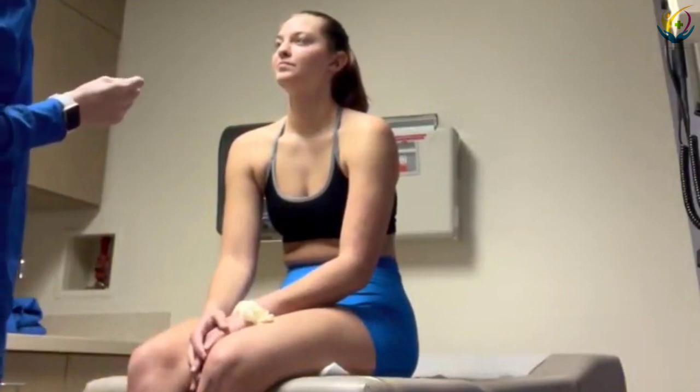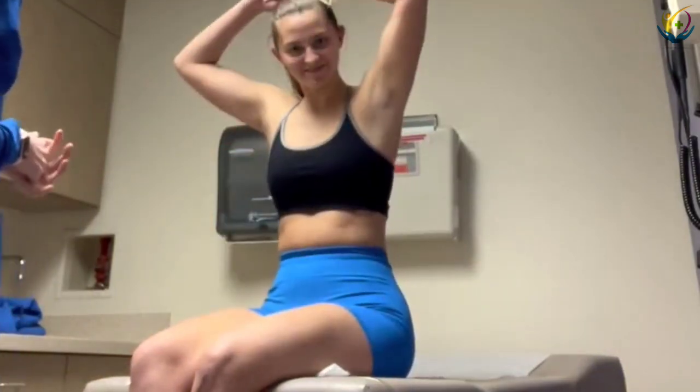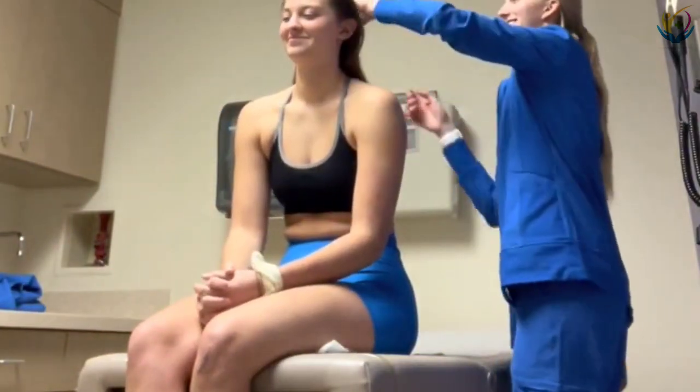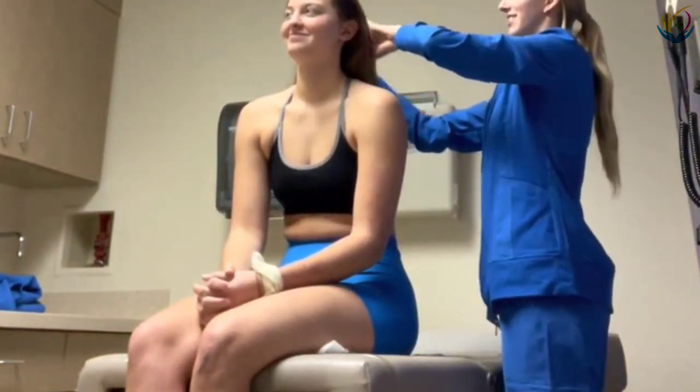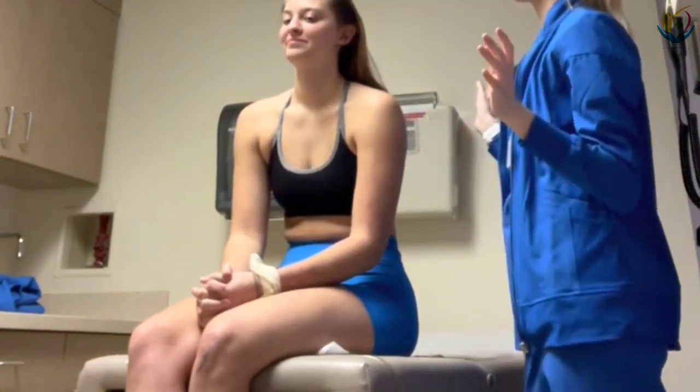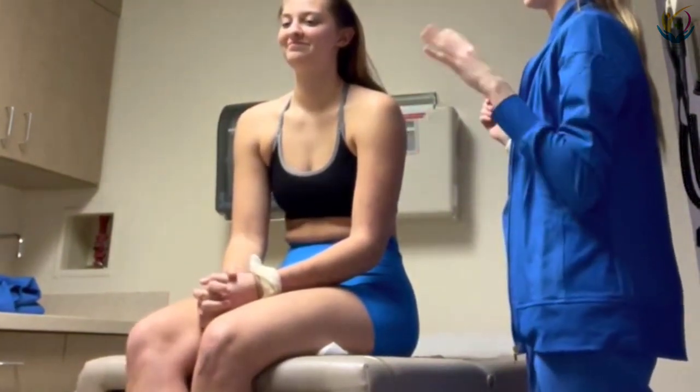Would you mind taking your hair down? Hair is very soft and evenly distributed.